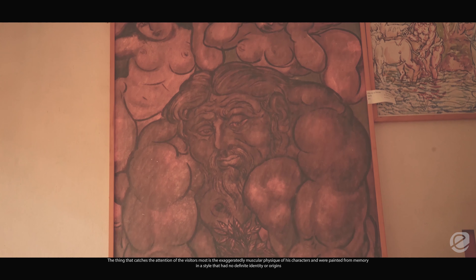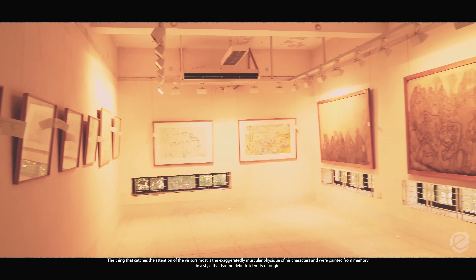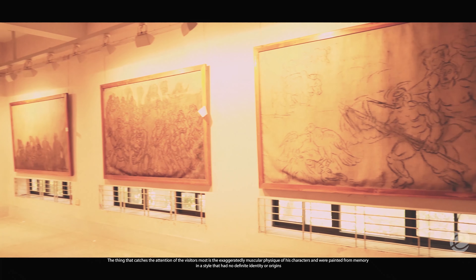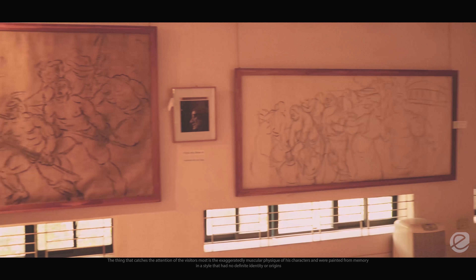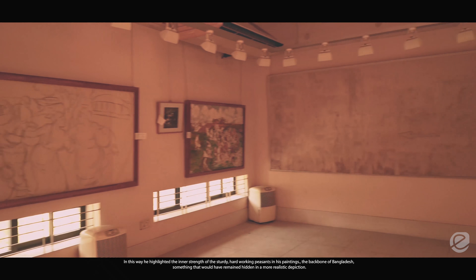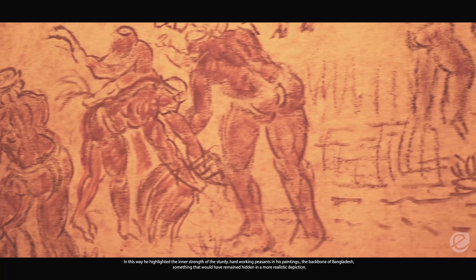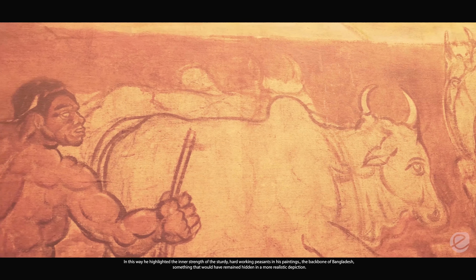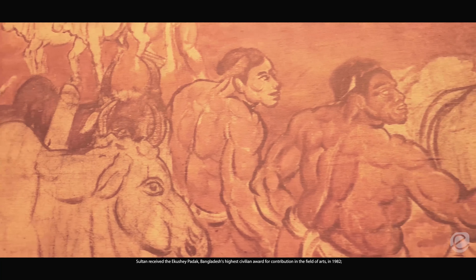What catches the attention of visitors most is the exaggeratedly muscular physique of his characters, painted from memory in a style that had no definite identity or origins. This way, he highlighted the inner strength of the sturdy, hard-working peasants in his paintings, who are basically the backbone of Bangladesh — something that would have remained hidden in a more realistic depiction.